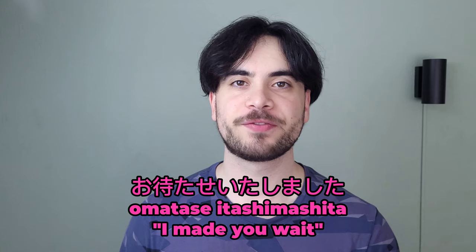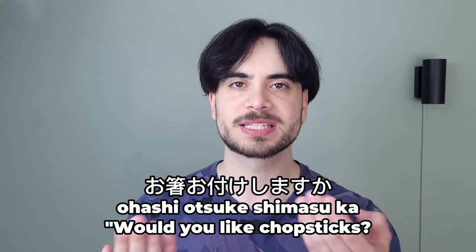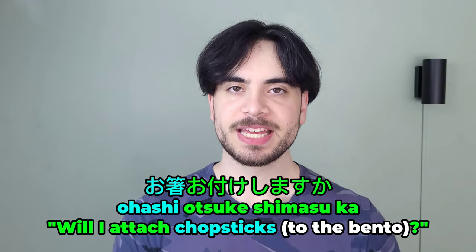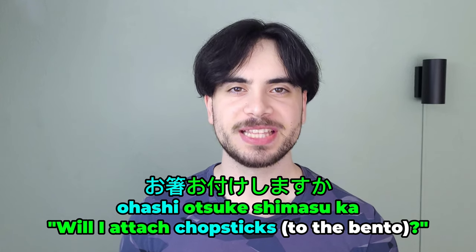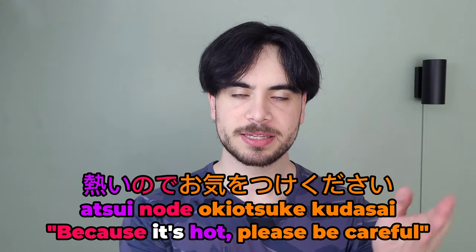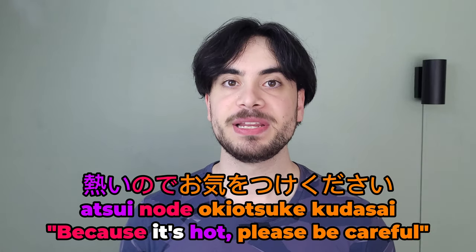By now your bento should be warmed up. Once it's done, the clerk will give it to you and say o mataseitashimashita. This is the humble causative form of matsu, which means 'to wait,' so it literally means 'I made you wait,' or more simply, 'thank you for waiting.' Of course you need some utensils to eat with, so the clerk will ask you ohashi wo o tsuke shimasu ka? which means 'would you like chopsticks?' Ohashi is a polite way of saying 'chopsticks,' and o tsuke shimasu ka is the humble form of tsukeru, meaning 'will I attach?' — so the expression literally means 'will I attach chopsticks to the bento?' This phrase is often immediately followed by atsui no de o ki o tsuke kudasai. Atsui means 'hot,' node means 'because,' and o ki o tsuke kudasai is the honorific way of saying 'please be careful.' So the expression means 'because it's hot, please be careful,' or simply, 'please be careful, it's hot.'